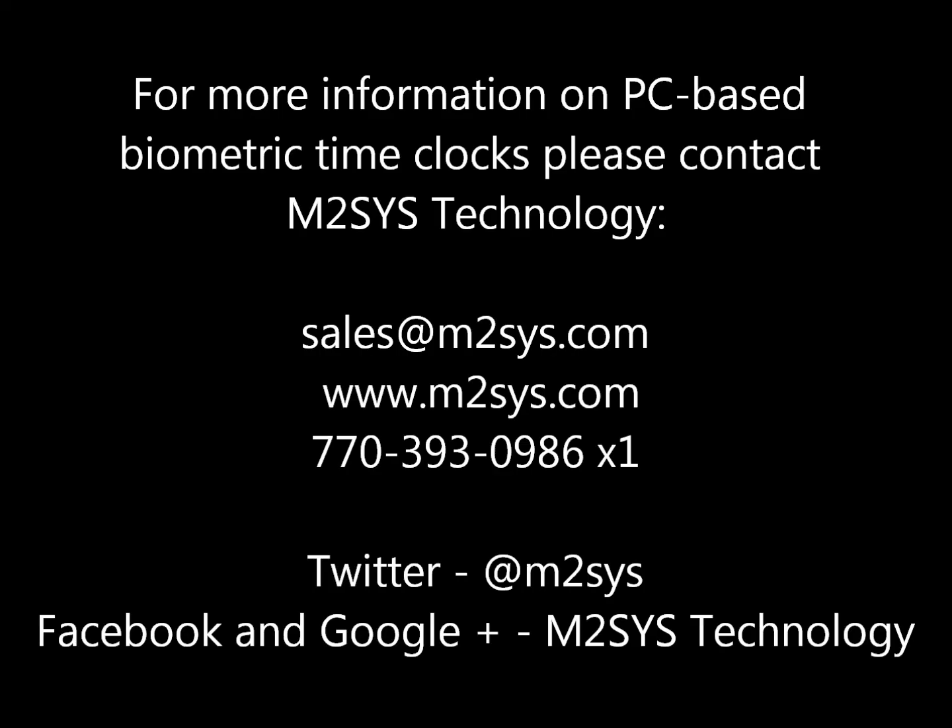For more information on the RightPunch PC-based biometric time clock, please contact us through our website contact form, or by phone, email, or through one of our social media channels.